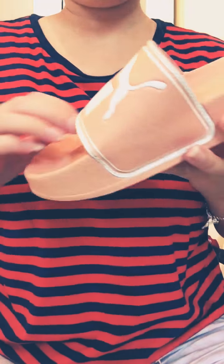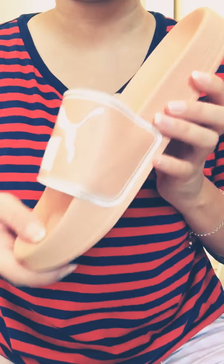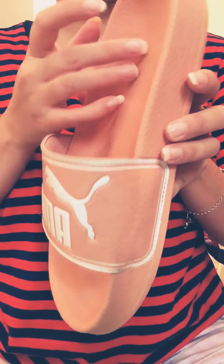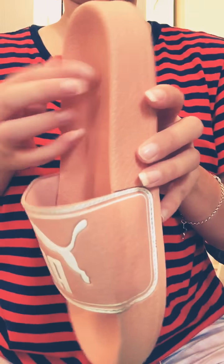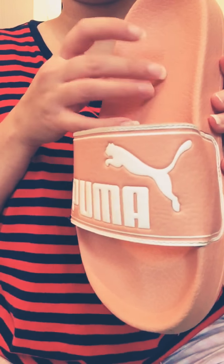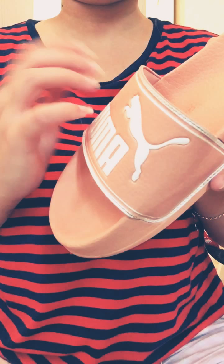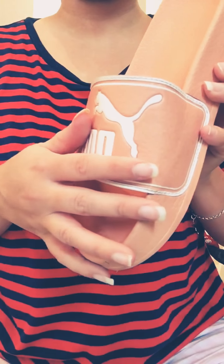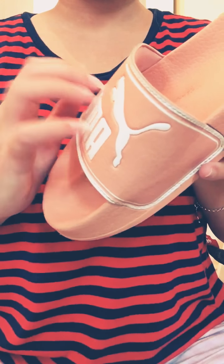Another slider — Puma. Again, these are really, really, really comfortable. I won't show you the bottoms of these because they're so dirty, because I wear them outside a lot. When I'm cleaning — I've got rabbits and I wear these to clean my rabbits out. So they're filthy.